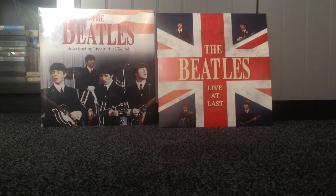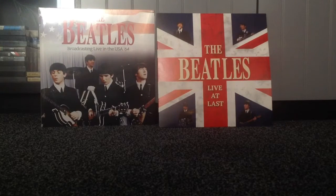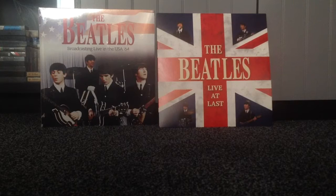Hey everyone, I just wanted to do a quick video to show off a couple of brand new Beatles releases that I've got from Amazon this week. We've got The Beatles Broadcasting Live in the USA 1964, and we've got The Beatles Live at Last. Both live albums, and they've both just been released very, very recently.